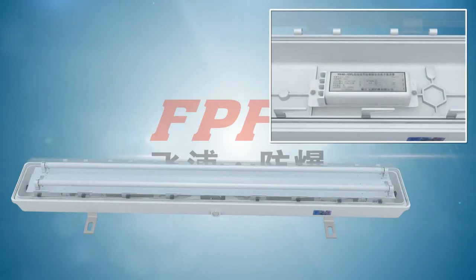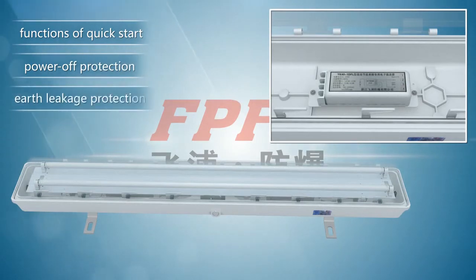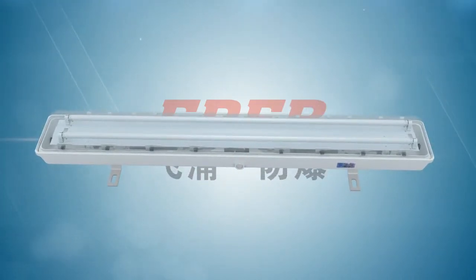Equipped inside is a special electronic ballast, which has the functions of quick start, power-off protection, earth leakage protection and light tube leaking protection. This ensures safety to the users.